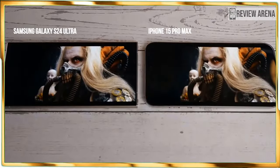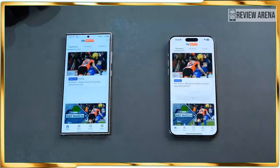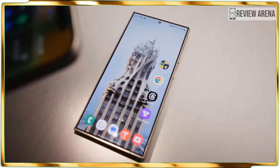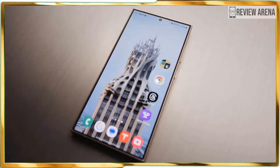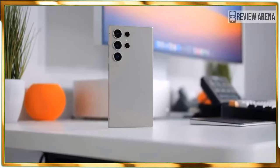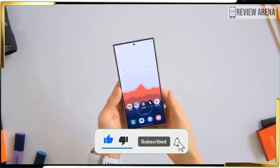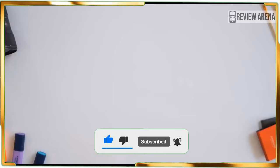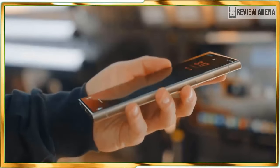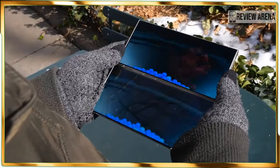The last subtle change involves 42% slimmer bezels according to Samsung's math. I only see it with the bottom portion of the display, since the rest of the bezels appear very similar to the Galaxy S23 Ultra. One disappointment that will probably go under the radar is that there's no significant change to the S Pen. I was really hoping for Samsung to add something new here, seeing that the S Pen is one of the features that makes the Ultra distinctively different from everything else. Overall, I don't love or hate the design, but at least there are far more color options to choose from, like the titanium violet version of my review unit.